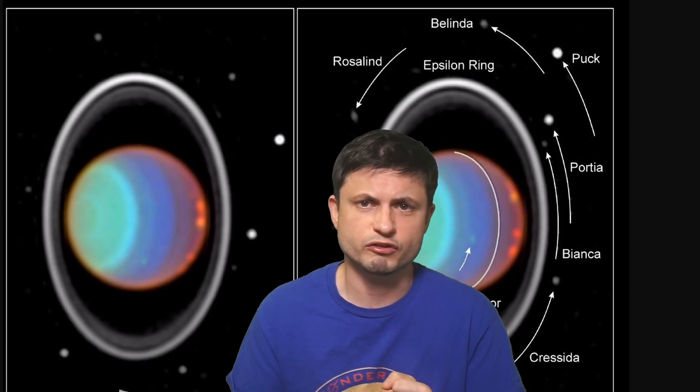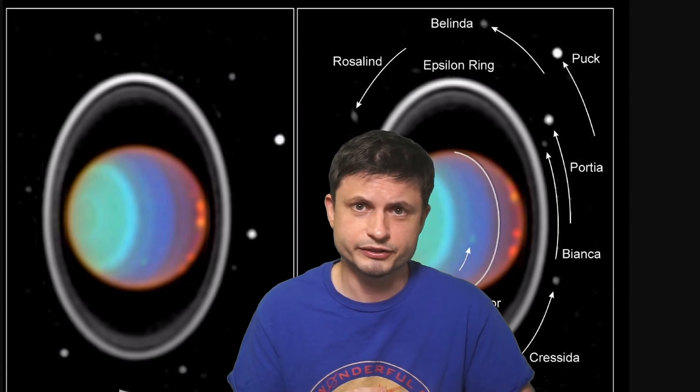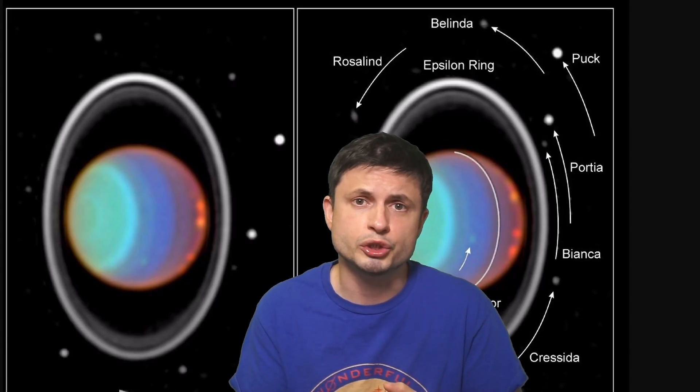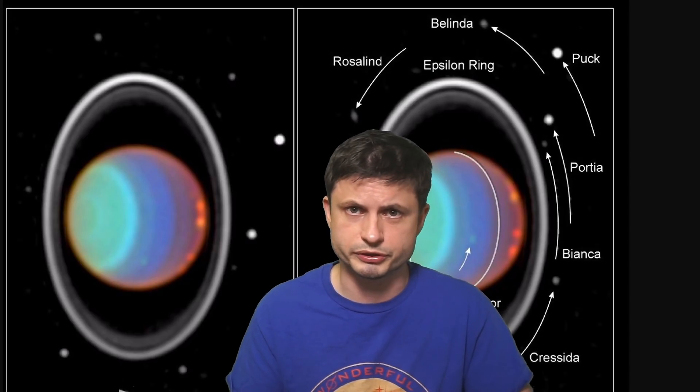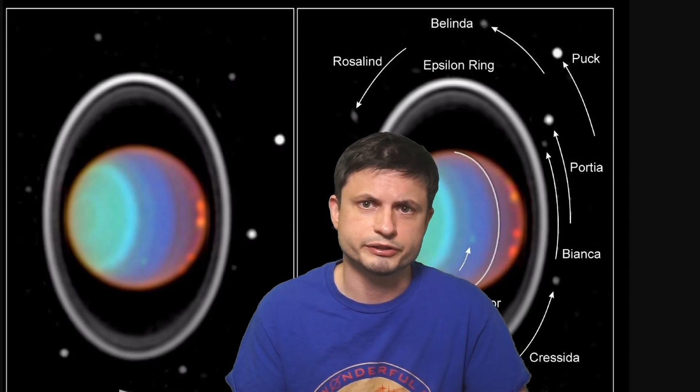To give you a bit of a preview: it's most likely due to the major difference in the internal temperature of these planets, because of their different evolution in the earlier solar system. But we'll talk about this in future videos. So on that note, check out the study in the description below, subscribe, and maybe share this with someone who loves learning about space and science.